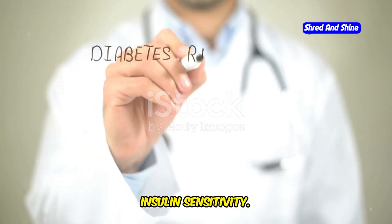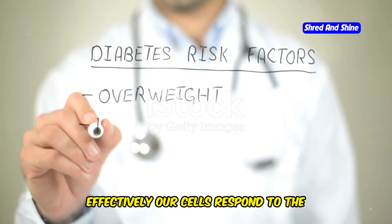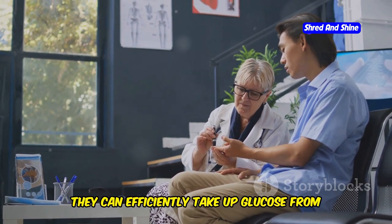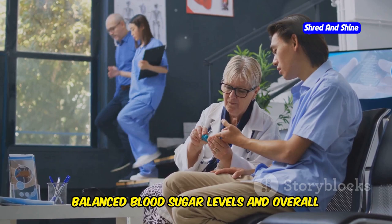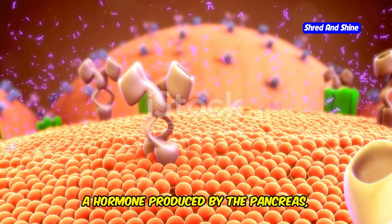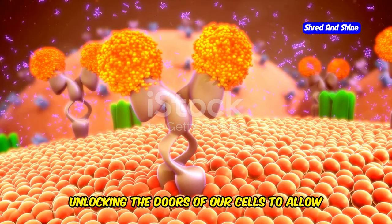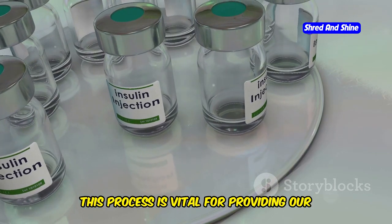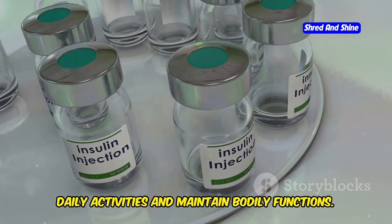Let's break down a crucial concept: insulin sensitivity. Insulin sensitivity refers to how effectively our cells respond to the hormone insulin. When our cells are highly sensitive to insulin, they can efficiently take up glucose from the bloodstream, which is essential for maintaining balanced blood sugar levels and overall metabolic health. Insulin, a hormone produced by the pancreas, acts as a key, unlocking the doors of our cells to allow glucose to enter and be used for energy.